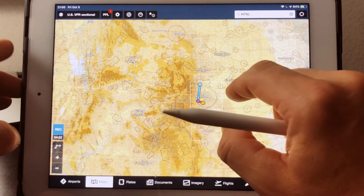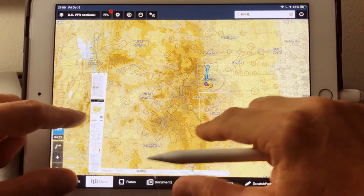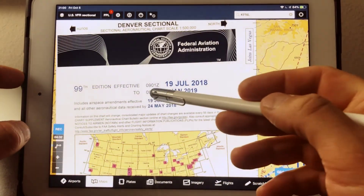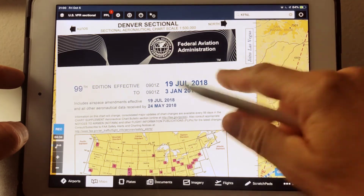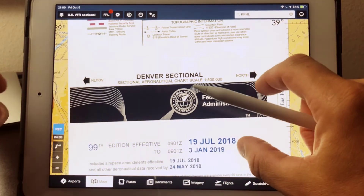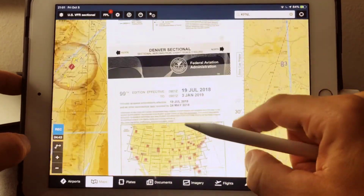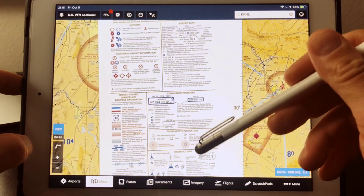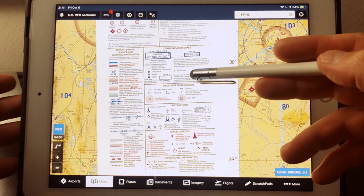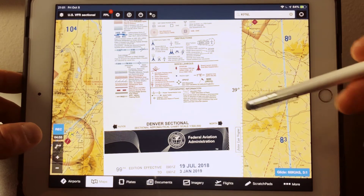Watch what happens when I touch this — the actual paper chart is depicted and now I have the legend. I can see things like dates of validity. This technology is so powerful — it's such a game changer. Here's my chart legend, and you can find all the answers to any question you might have. Make sure you give this a little look over.